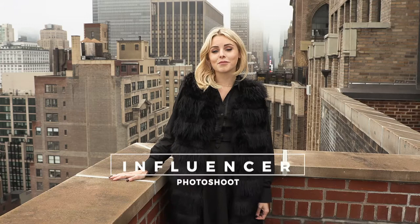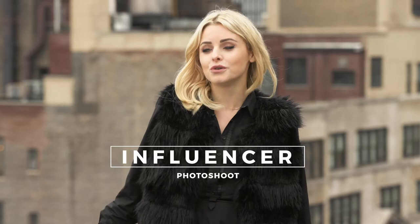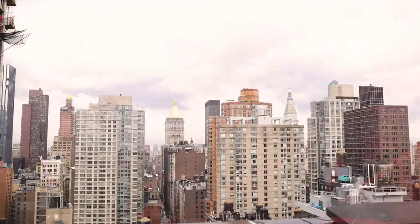In this segment I'm going to give you an insight into how I shoot with an influencer. We're going to be shooting on a rooftop with beautiful views of Manhattan to get an exciting backdrop and ultimately deliver more visually impactful imagery.